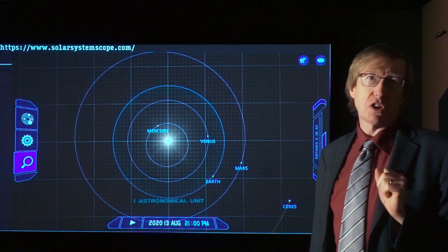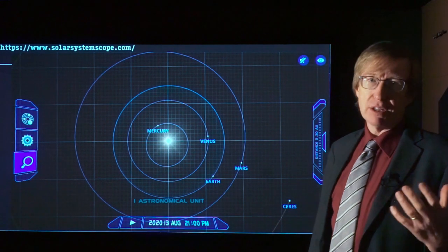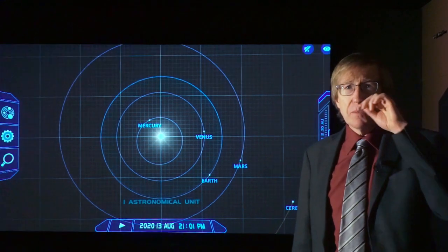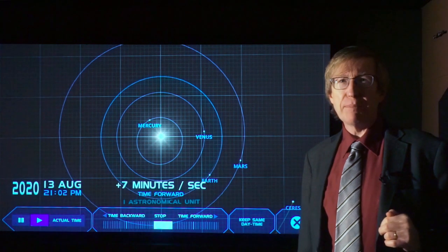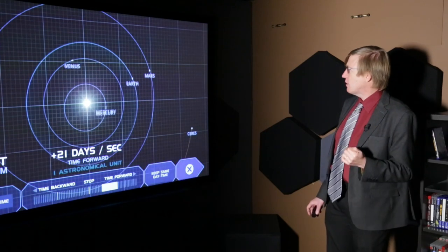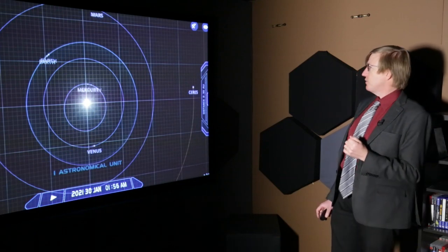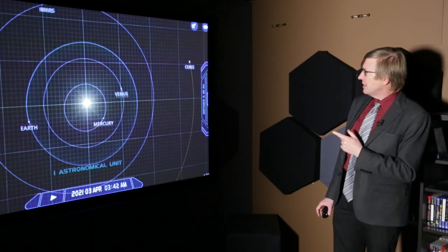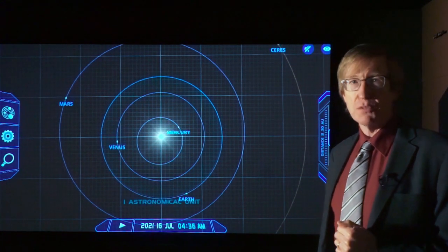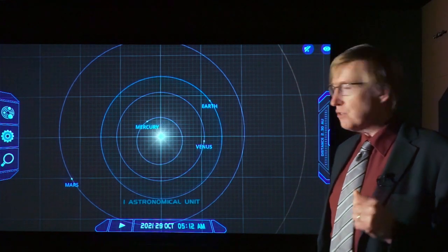The shapes of these orbits are a shape called an ellipse, and a circle is a type of ellipse, but ellipses can become less circular. If we actually look at it in time and speed up to maybe 21 days per second, we can see the Earth actually orbiting the Sun. The next thing you notice is that Mercury is orbiting a lot faster than Venus, which is moving a lot faster than the Earth, which is moving a lot faster than Mars. In fact, the closer you get to the Sun, the faster the orbital speeds are.